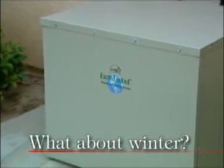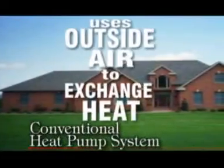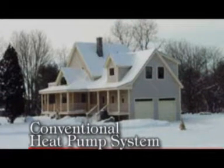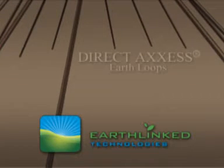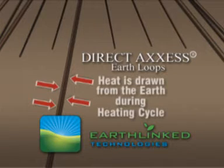And what about winter? Does an Earthlinked system offer similar advantages as a heating system? The answer is yes. A conventional heat pump uses the outside air to transfer heat. This outside air can be below freezing in many cases, and that means your heating system is using more electricity to provide heated airflow into your home or office. With an Earthlinked system, the direct-access Earthloops are used to exchange heat from below ground. Using the Earth's constant ground temperature, heat is put back into the system, and then the Earthlinked heat pump transfers that energy into comfortable airflow.